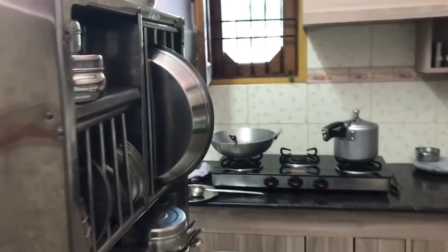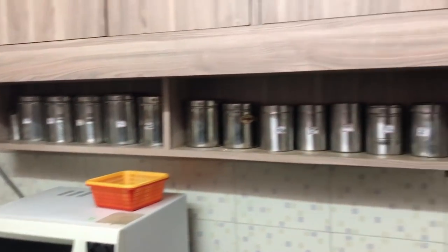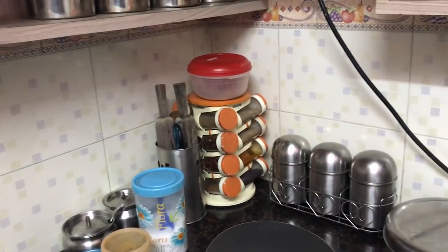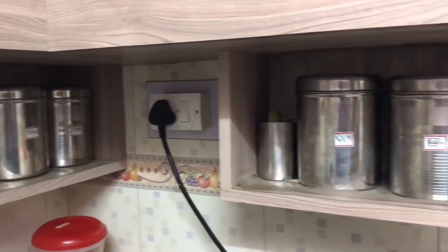Now let's go to the kitchen. This is our small kitchen — she is making lunch right now. The kitchen is neat, clean, and very organized. These cabinets are properly organized and clean. You can see the shelves are labeled, so if there is a new person in the kitchen, they will know where each thing is kept.